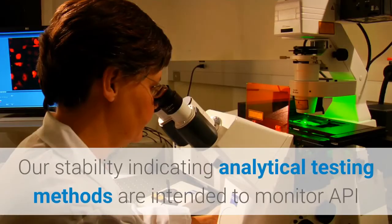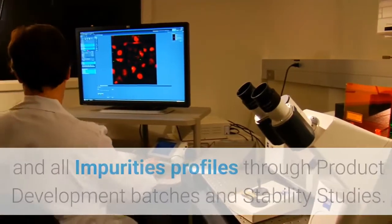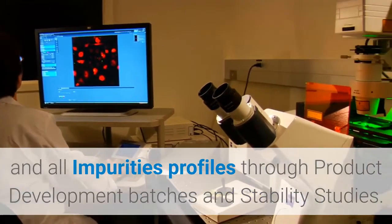Crow Pharma NYR stability-indicating analytical testing methods are intended to monitor API and all impurities profiles through product development batches and stability studies.